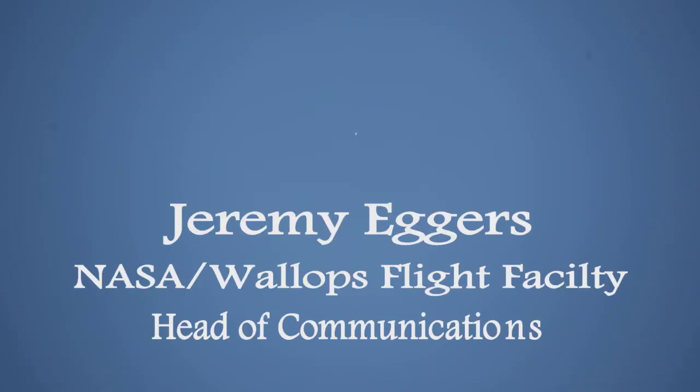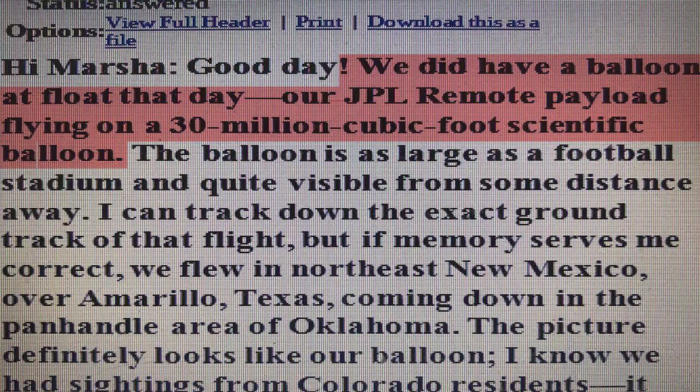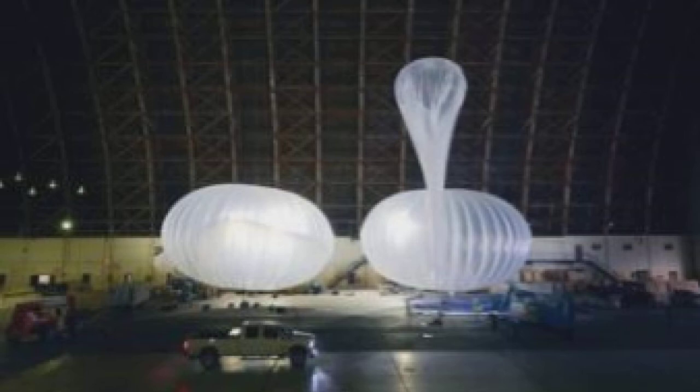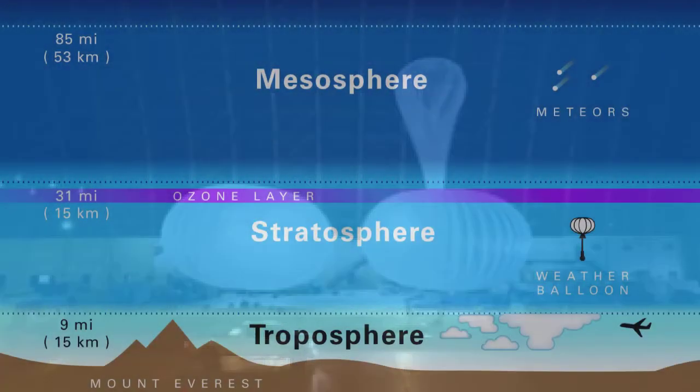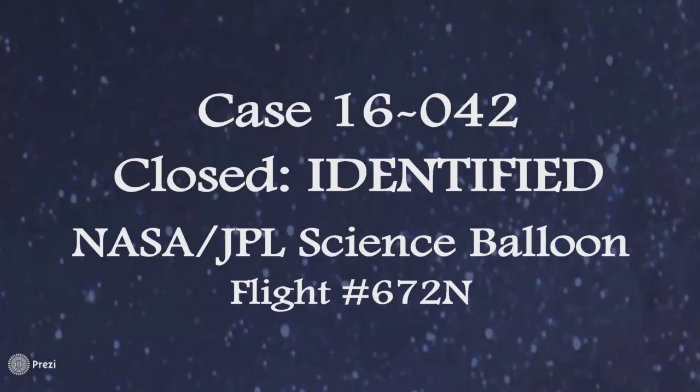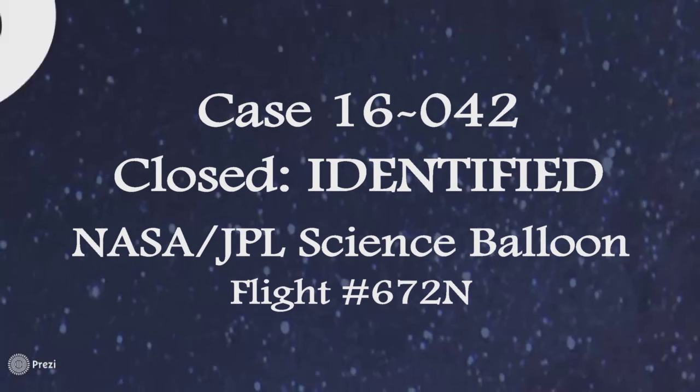Given the photo that you sent us and some of the descriptors that were given, I would say that they spotted one of our scientific balloons. They're very large structures. For that mission, we were at about 120,000 feet — that's in the stratosphere. And even if it was traveling at, say, 50 miles per hour, it's a large structure viewed from such a distance away, so I think it would have probably looked fairly static as viewed from afar.